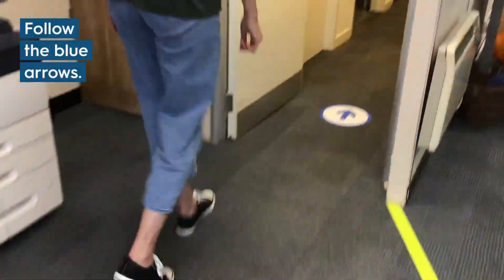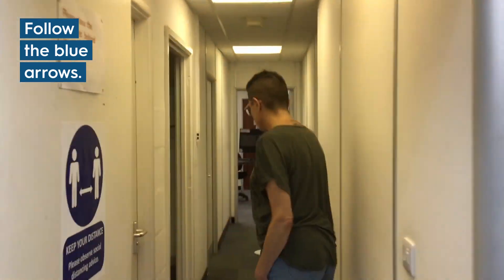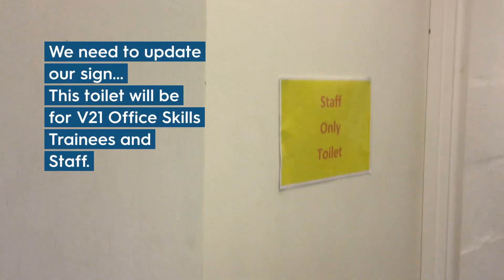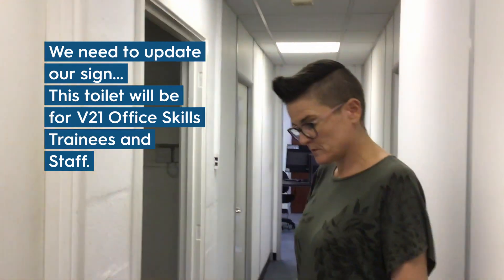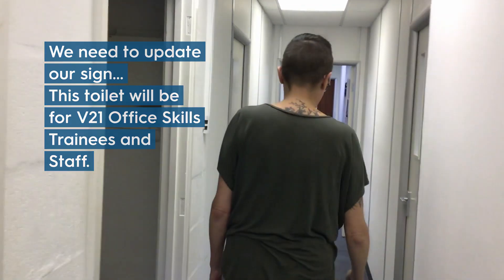We have got a one-way system. I can show you now — follow the arrows on the floor. Okay, so the trainees will be able to use this toilet. This toilet is for trainees, and that's why we've got the one-way system in place so they don't have to go with the ICT to use the toilet.